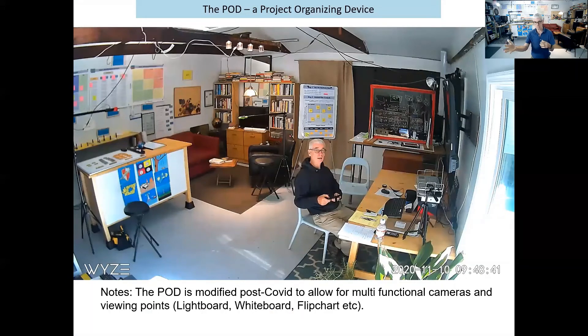We've built a couple of prototypes. Various people have been kind enough to give us some spaces within their offices here in Princeton. This is my garage, which we converted. Because of COVID, we had to bring in some cameras — you can see the light board, the white board, and the flip chart around me. Because we couldn't come to you anymore, we had to bring you to us. We have eight cameras in all. It's possible to imagine four or five people in here, and then to scale it up to the larger groups — up to 30 or 40 people at a time — using this method, this POD: a Project Organizing Device method.